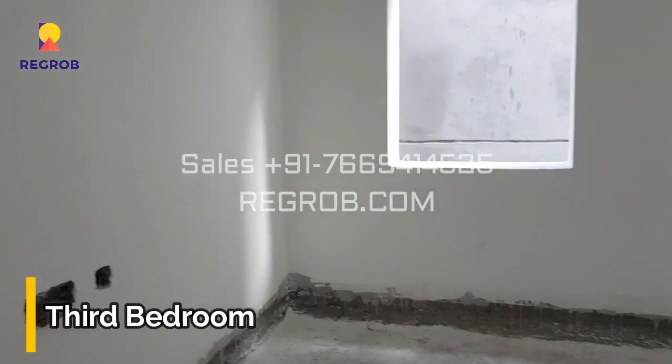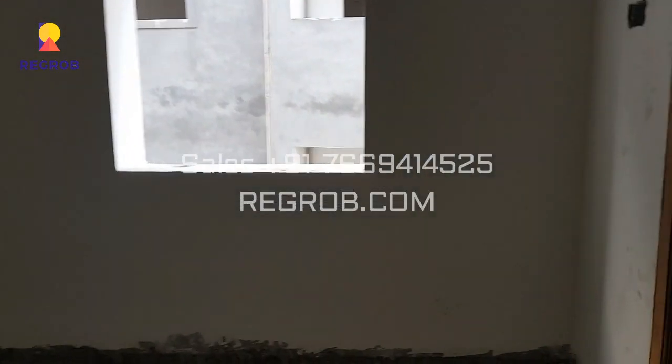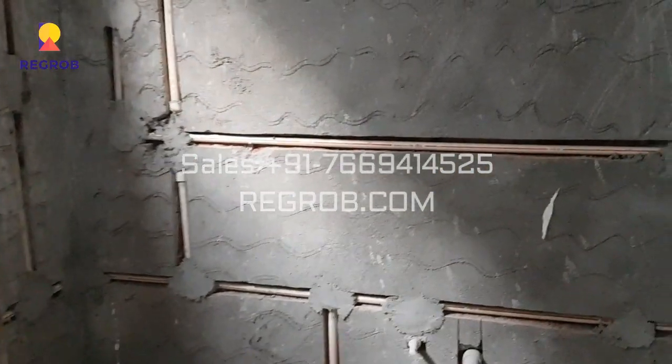And finally we are here in the third bedroom of this flat. The room has a good space and is designed with a double window. And this bedroom comes with an attached washroom.